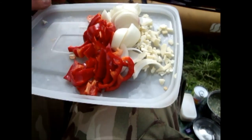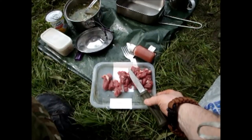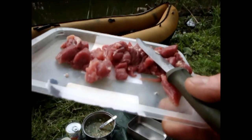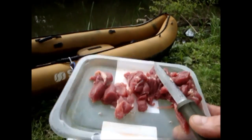I chopped up the red pepper, onion, and garlic on the lid of the plastic container. And the lamb I was able to cut up on the actual plastic tray — the film cover that it came in, the packaging — that was quite a handy little cutting surface.